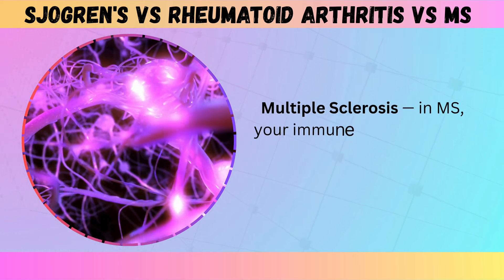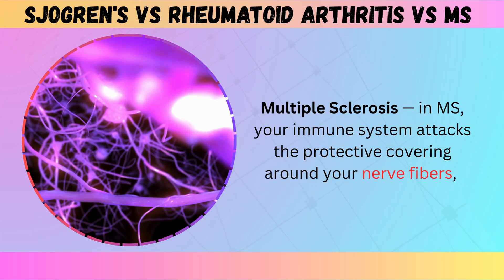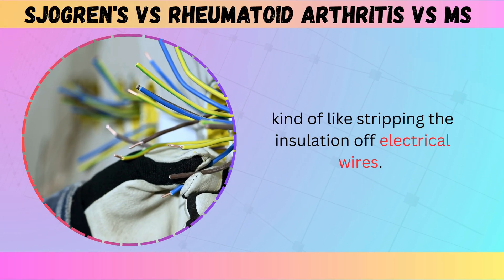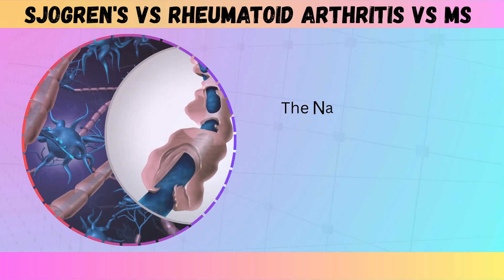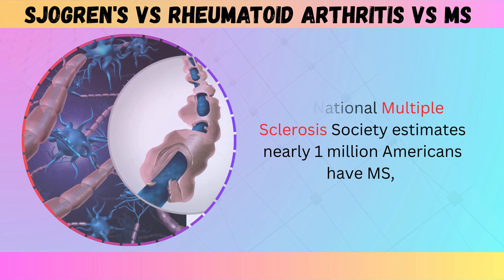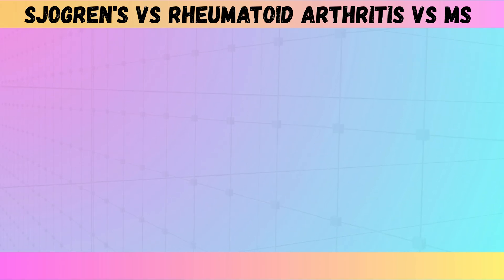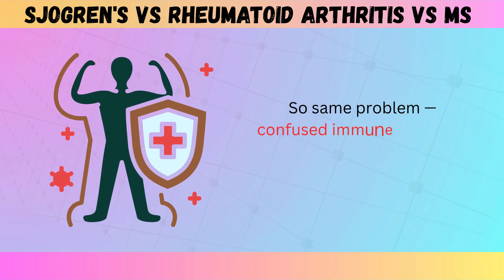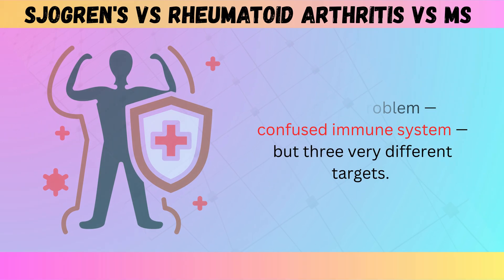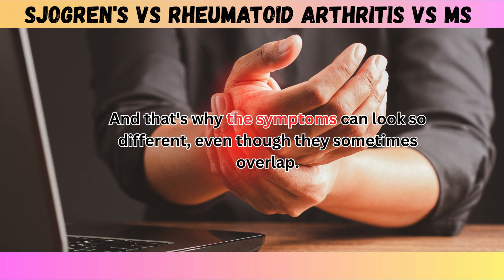With multiple sclerosis, your immune system attacks the protective covering around your nerve fibers — kind of like stripping the insulation off electrical wires. The National Multiple Sclerosis Society estimates nearly 1 million Americans have MS, and it's two to three times more common in women than men. So same problem — confused immune system — but three very different targets, which is why the symptoms can look so different even though they sometimes overlap.